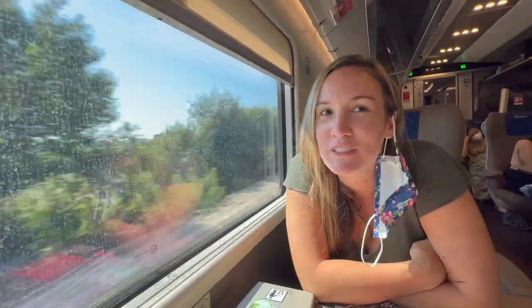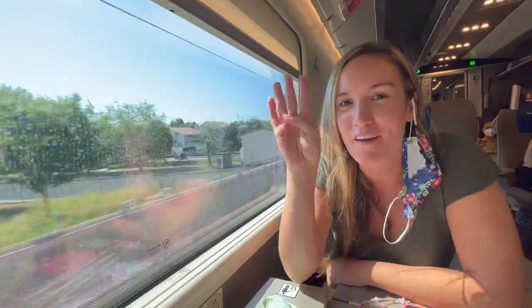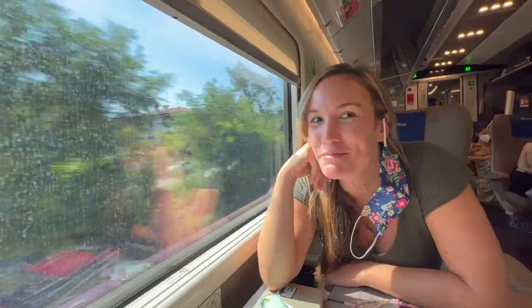Hey friends, we are on the Freccia Rossa 1000, which is the Trenitalia train from Venice to Rome, and it's going to take four hours, and it goes up to 200 miles per hour — so, weee!